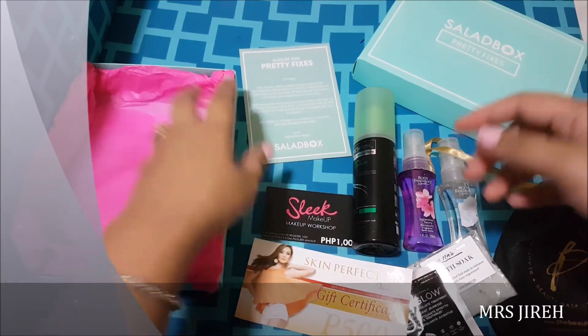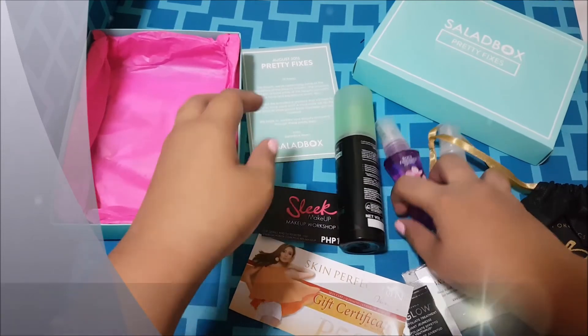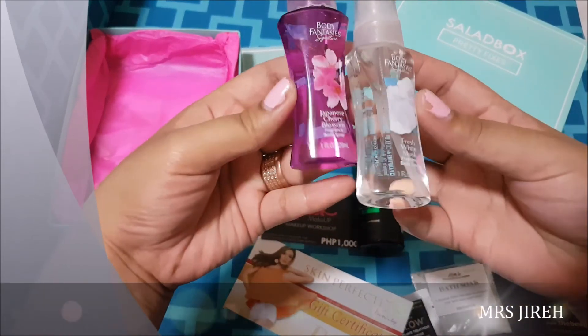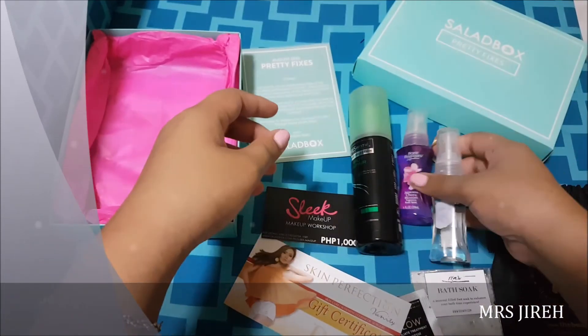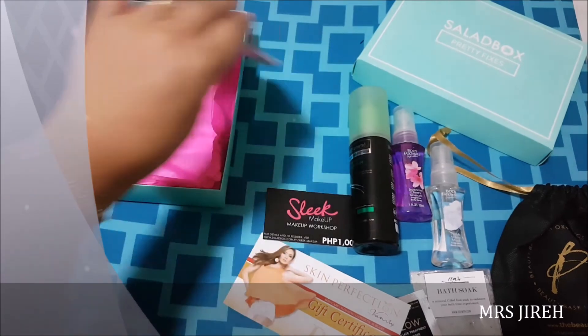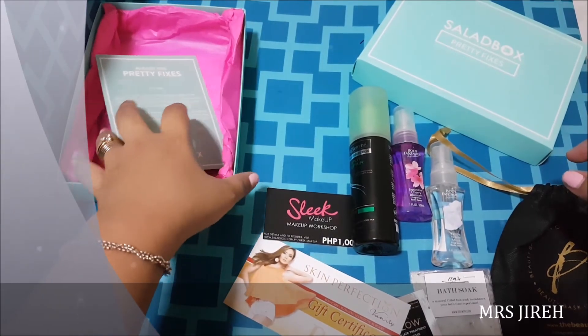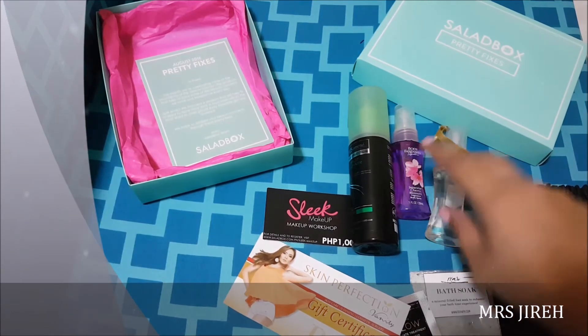Right off the bat when you open the box, the smell is floral — maybe because of these fragrances. I'm not really into fragrances, so I might just end up giving this to my sister. But I don't know, maybe I'll like it, maybe I won't. That's the thing with subscription boxes — you get to try different things, so it's good for that.